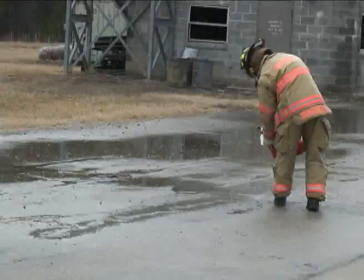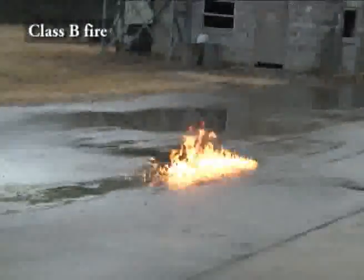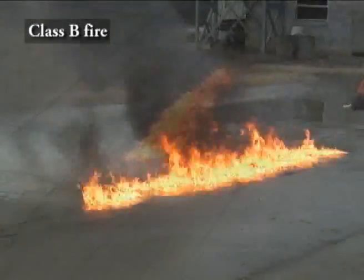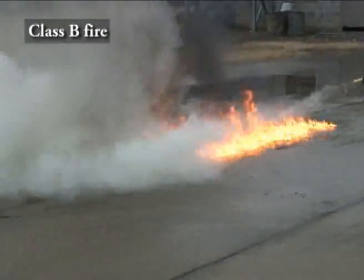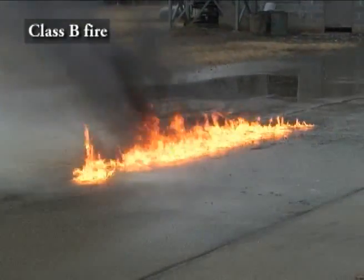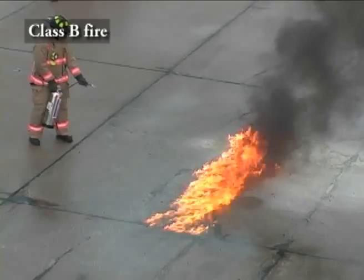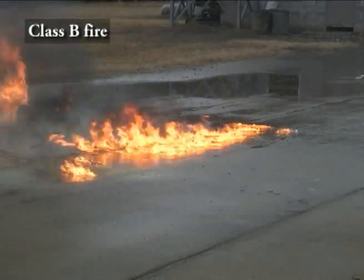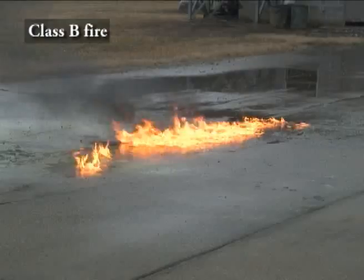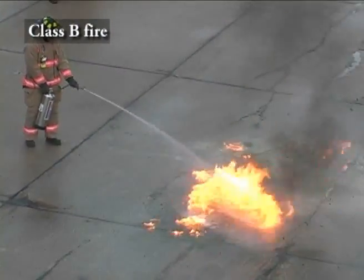A Class B straight-line fire was created with a mixture of gas and diesel to show the difference between the conventional powder extinguisher and Flame Freeze. The fire is hit with the powder extinguisher, but as you can see, it is simply ineffective, and the fire quickly reignites. But that's not the case with Flame Freeze. Flame Freeze is sprayed in the middle of this fire, and the area is immediately extinguished. The Flame Freeze encapsulates the hydrocarbons and prevents re-ignition.